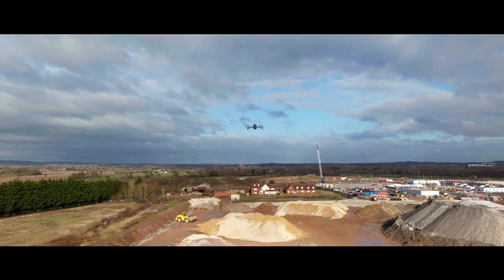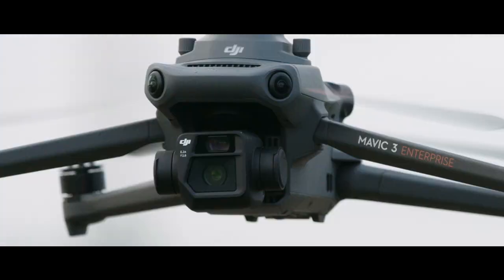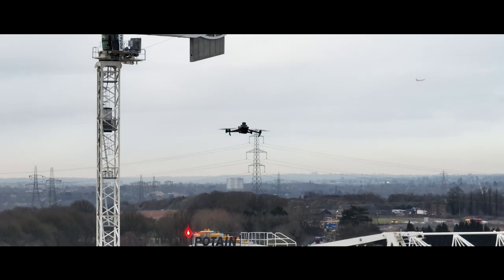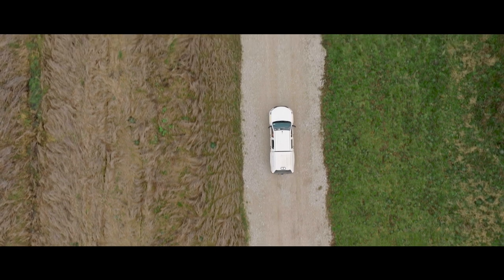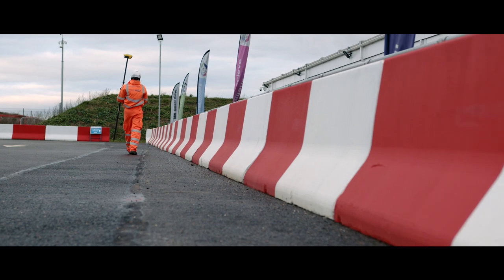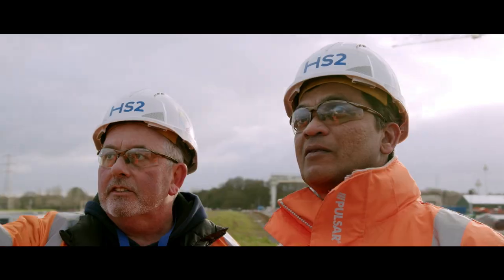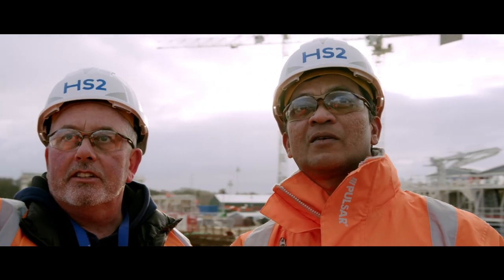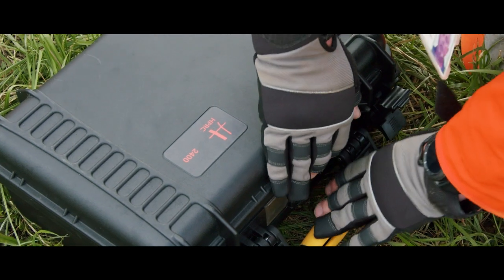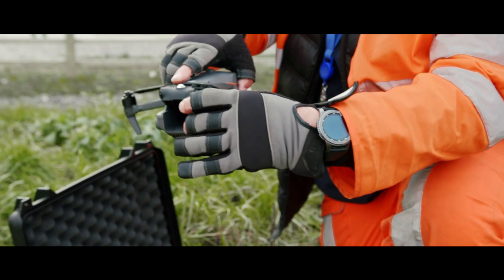Using drone technology on site has allowed us to cover large areas very efficiently. Before we had the drone program, surveys were completed traditionally — basically boots on ground, walking over the land. If we were to survey a kilometre of main line terrestrially on foot, we may be out there for half a shift or a full shift. This would be completed using a drone within approximately an hour.